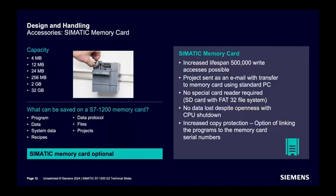Now about the SIMATIC memory card for S7-1200: capacity options range from 4 megabytes to 32 gigabytes. Programs, data, system data, recipes, data logs, files, and projects can be saved on the memory card. The lifespan of the memory card has been increased to 500,000 write accesses. No special memory card reader is required. Increased copy protection by linking the memory card with the CPU serial number is supported. However, remember that a memory card is not mandatory in an S7-1200 CPU.